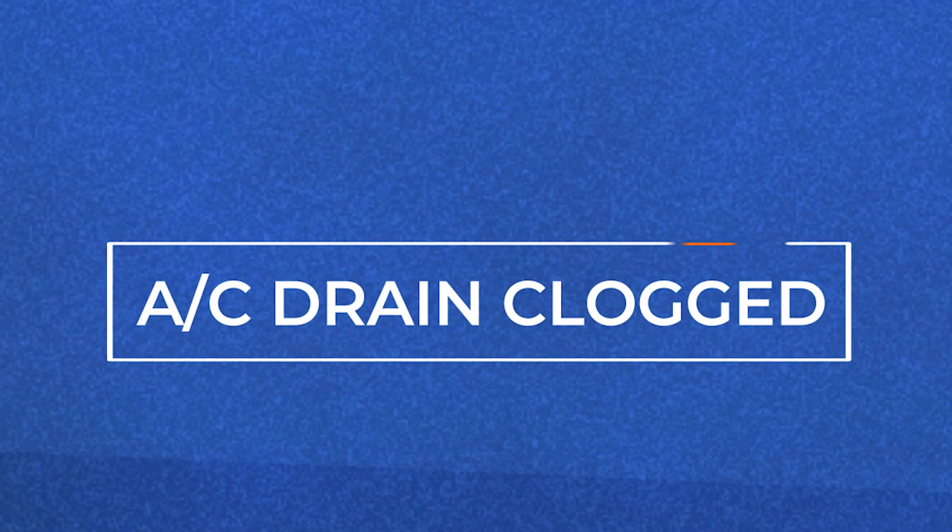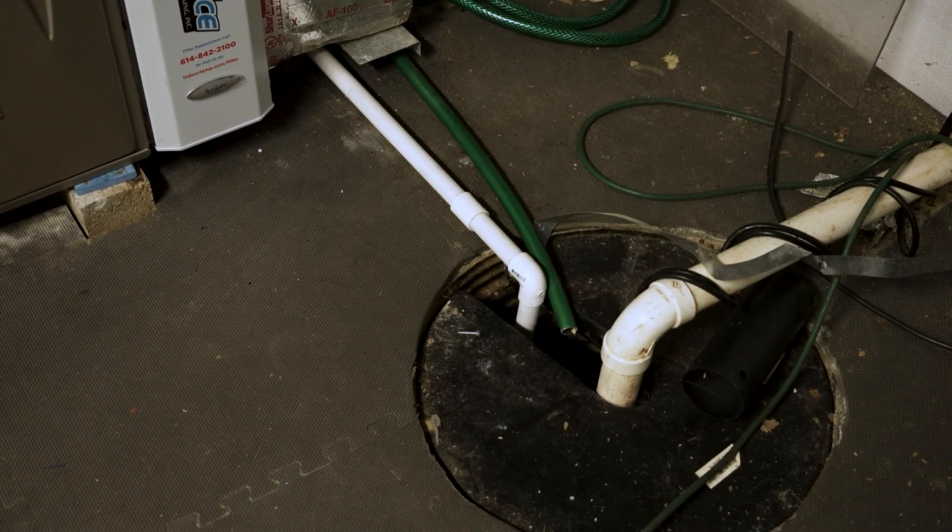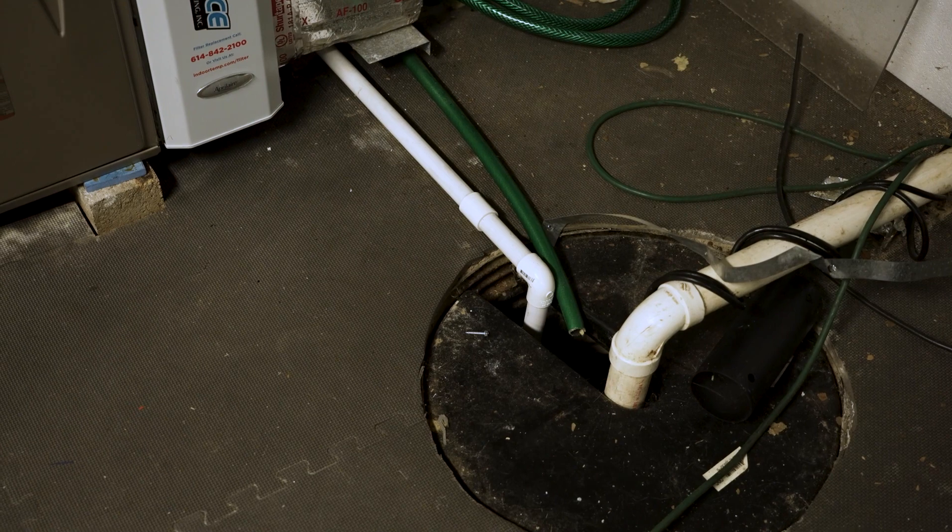Another cause of a leak could be that your air conditioner drain is clogged. If you can trace the leak to an internal pipe, that may be the source of the issue. It could be connected to your air conditioner and be clogged, broken, or malfunctioning. If you are able to identify that this is the issue, tell your HVAC professional and have them attend to your system before any corrosion occurs.